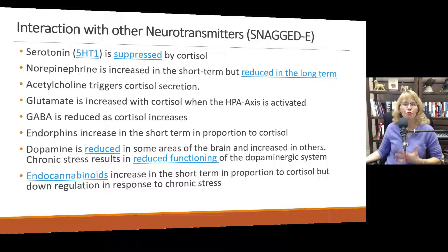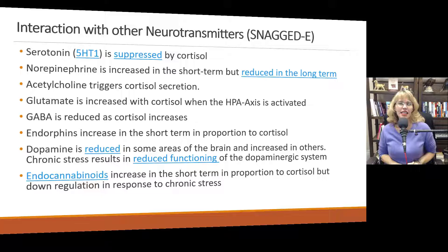Let's talk briefly about how cortisol interacts with other neurotransmitters. Our mnemonic device here is SNAGGED E. Serotonin — your calming 5-HT1 — is suppressed by cortisol. Cortisol is a stimulating neurochemical; 5-HT1 is a calming one. Norepinephrine is increased when the HPA axis is functioning normally, but in the long term under chronic stress, just like the body becomes less responsive to cortisol, norepinephrine is actually reduced in people experiencing chronic stress.